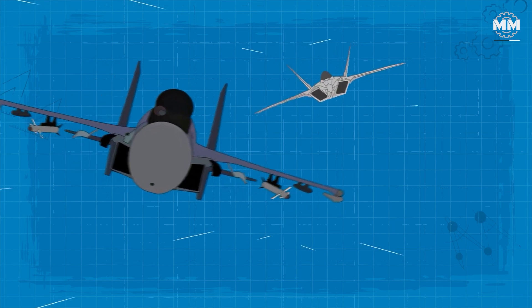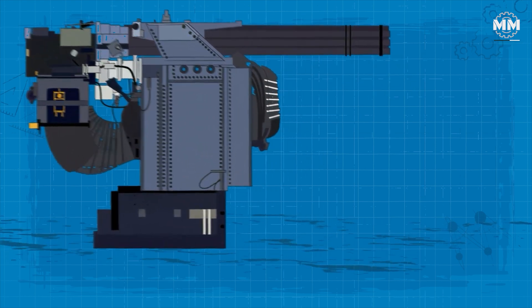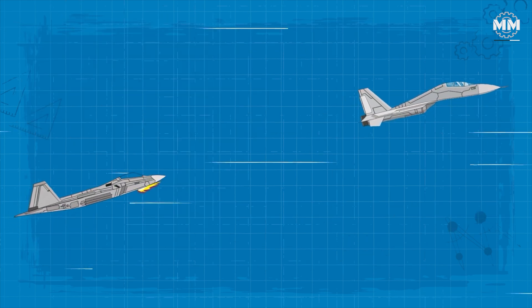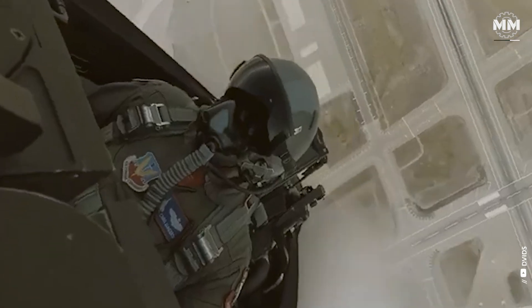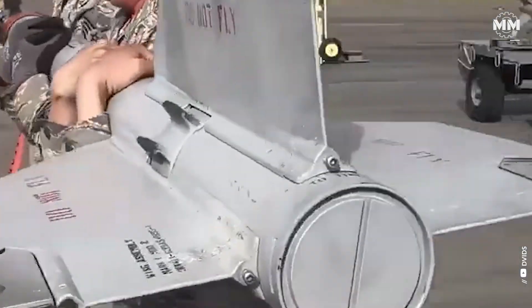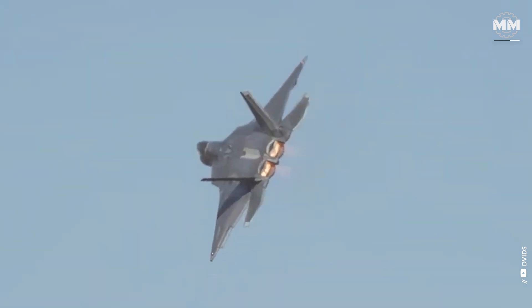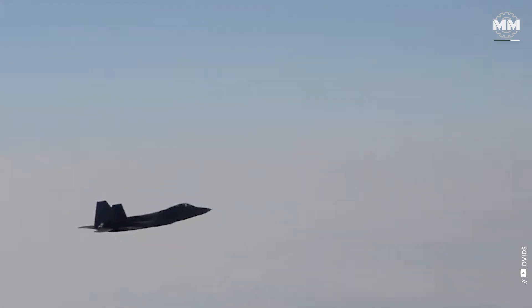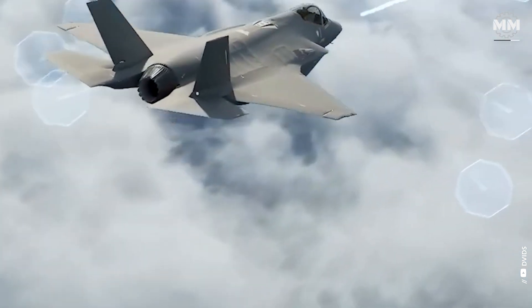In addition to missiles, the Raptor is armed with an M61-A2 Vulcan — a 20mm rotary cannon capable of firing 4,200 rounds per minute — ideal for close-range engagements or strafing ground targets. Upgrades to the F-22 are focused on enhancing its weapons capabilities, significantly expanding its target range, air-to-air attack capabilities, and lock-on-launch precision. These enhancements enable upgraded F-22s to effectively engage and eliminate enemy targets, even those approaching from behind, with increased force, accuracy, and destructive power. They also incorporate new GPS jam-resistant technologies.